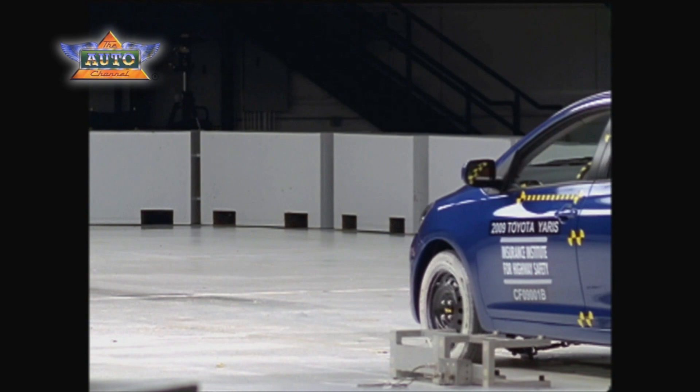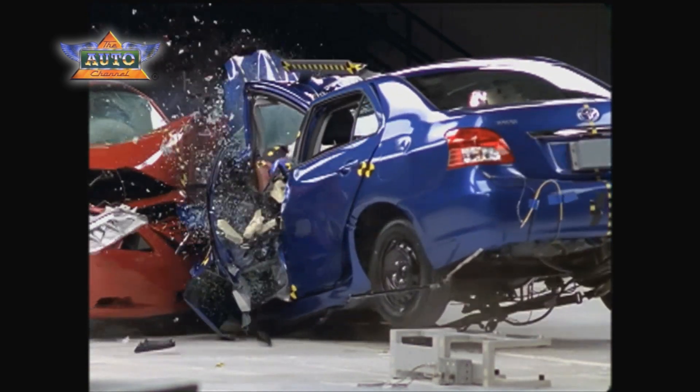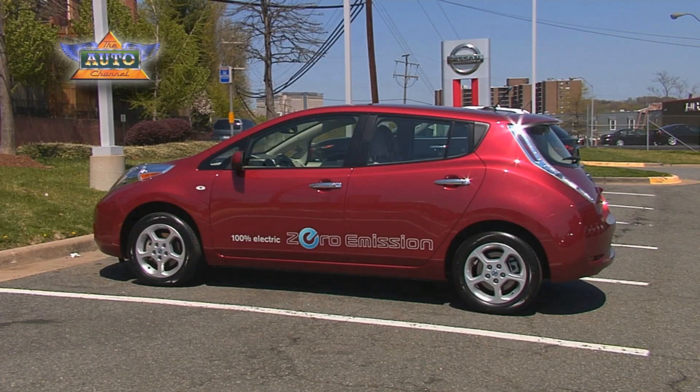In the past, to improve fuel economy, vehicles were made lighter and smaller, but this puts their occupants at risk in crashes. Heavier vehicles tend to protect their occupants in crashes better than lighter vehicles. The Volt and the Leaf, although small in size, weigh as much as some mid-sized cars, which is a big safety advantage for these vehicles.